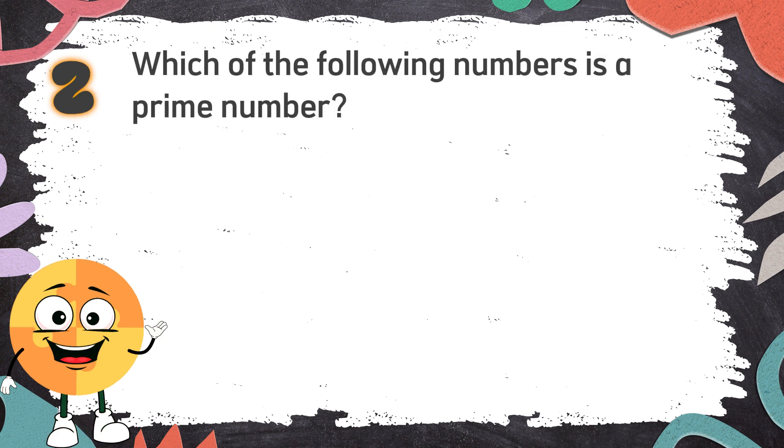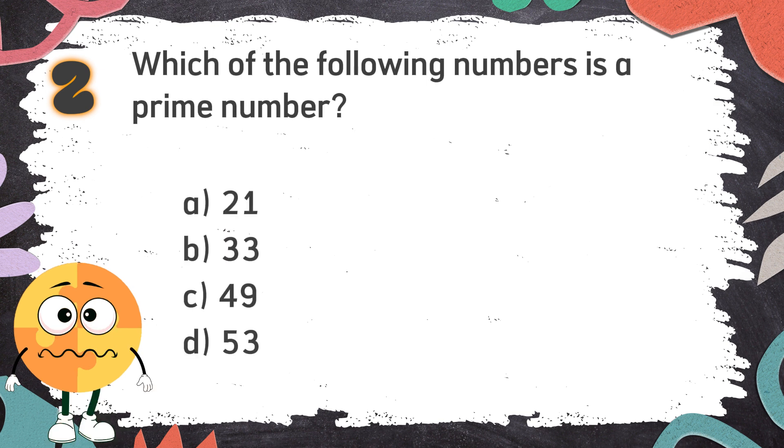Number 2: Which of the following numbers is a prime number? The choices are: A. 21  B. 33  C. 49  D. 53